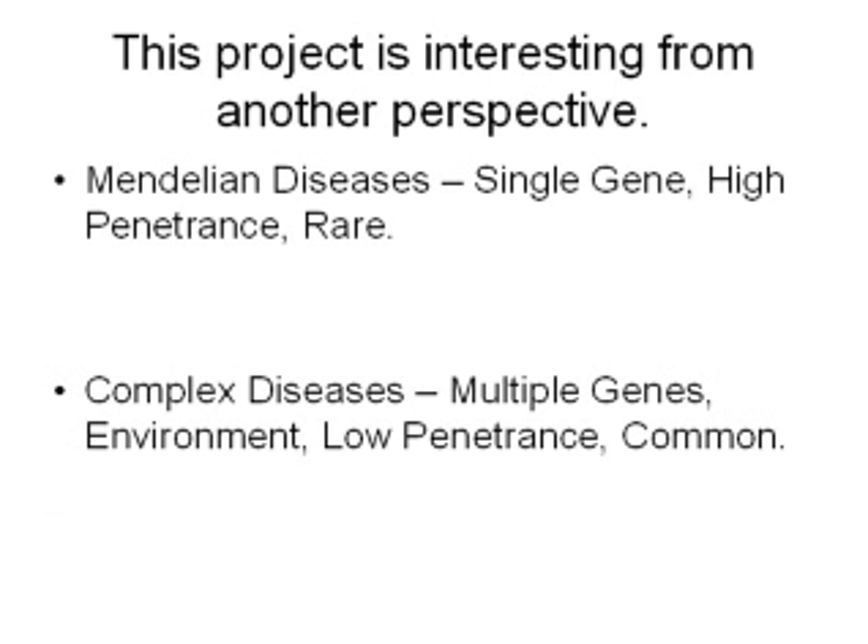Our main focus is understanding why babies get respiratory distress syndrome. I hope I've convinced you that this is an important medical problem. But it's actually a very interesting problem from another perspective, in that respiratory distress syndrome, RDS, is what's called a complex disease. In the field of genetics, there are two types of diseases: Mendelian diseases and complex diseases.